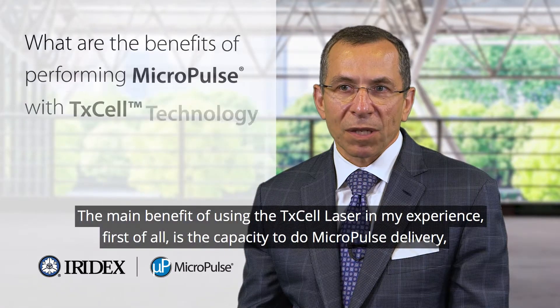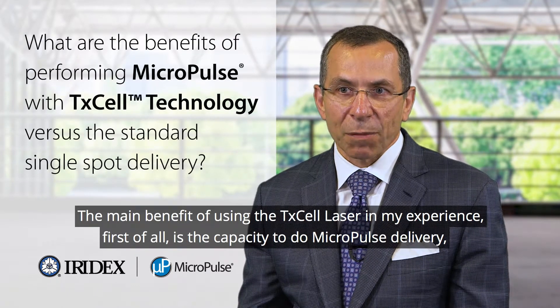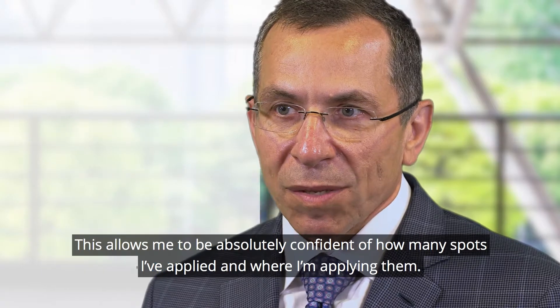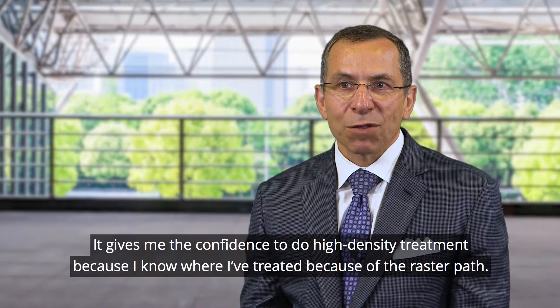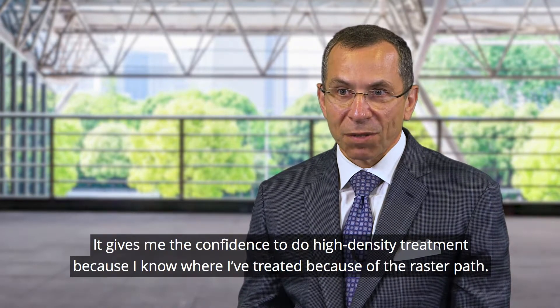The main benefit of using the Texcel laser in my experience is, first of all, the capacity to do Micropulse delivery, and secondly the raster delivery system. This allows me to be absolutely confident of how many spots I'm applying and where I'm applying them. It gives me the confidence to do high density treatment because I know where I've treated because of the raster pattern.